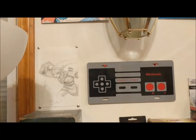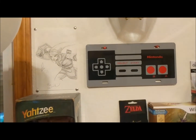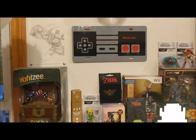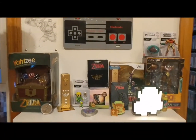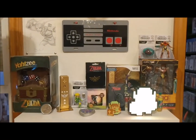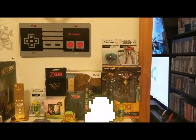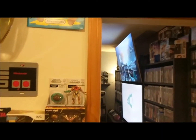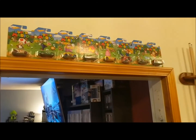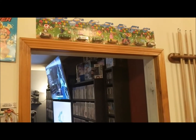I ended up buying a Link figure — I like to have unique stuff that are one-offs that people have made. This is kind of the Zelda-Metroid shelf. You get Zelda Yahtzee, the Wiimote from the Skyward Sword Limited Edition, your little Metroid stuff, and some more Super Mario Hot Wheels. That's pretty much it for the video game stuff here.